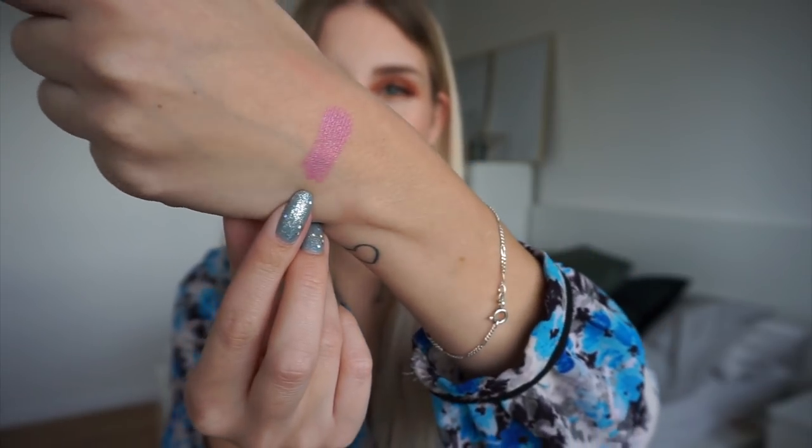Because of that reason I will be decluttering this one — I don't reach for it and I don't think it's the best formula anymore. Although it is a unique shade, it will have to leave my collection. And that is the first shade swatched on my hand.